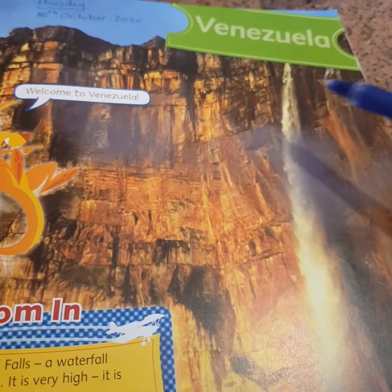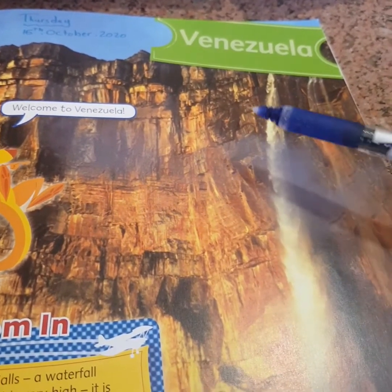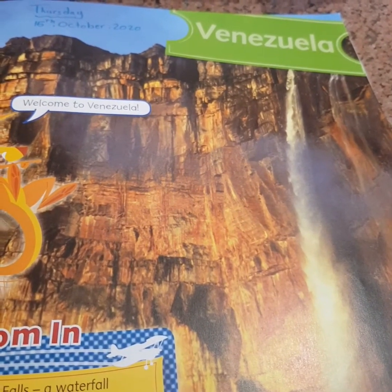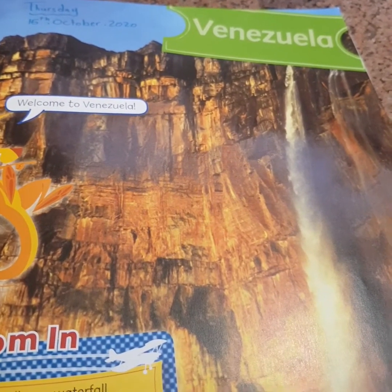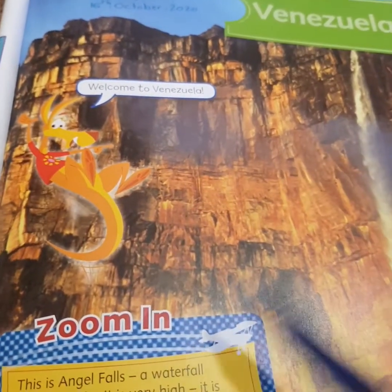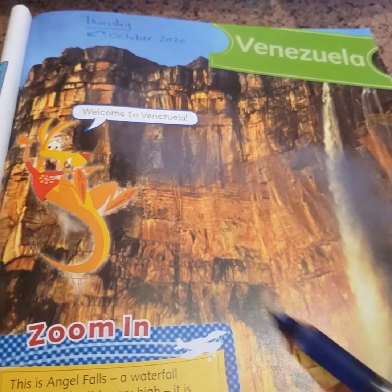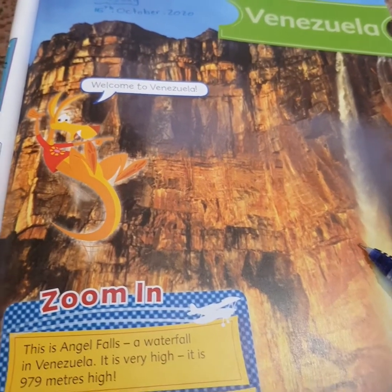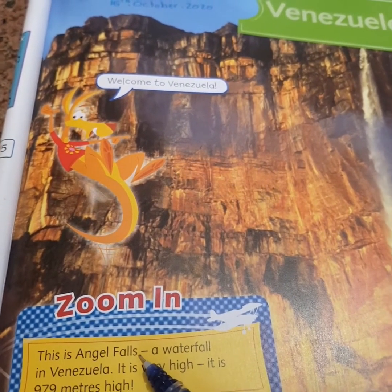And we have a picture here. What is this picture? Do you know what this picture is? It's a waterfall. Let's zoom in. What do we call this waterfall? What's the name of this waterfall? This is Angel Falls.